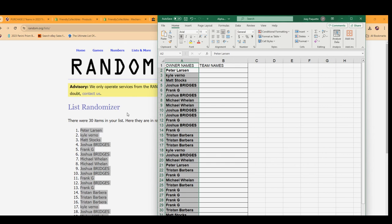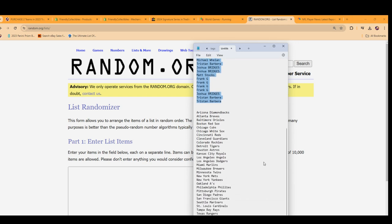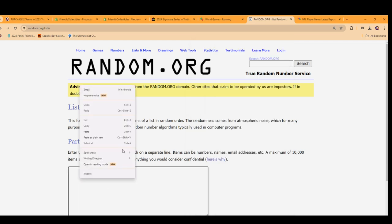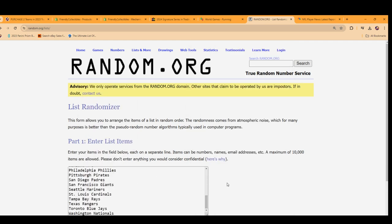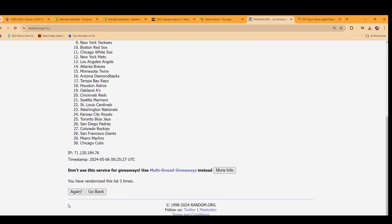Time for the big team random. Seven times through. We're going to hit something big in here. Let's see what it is. Lucky number seven.